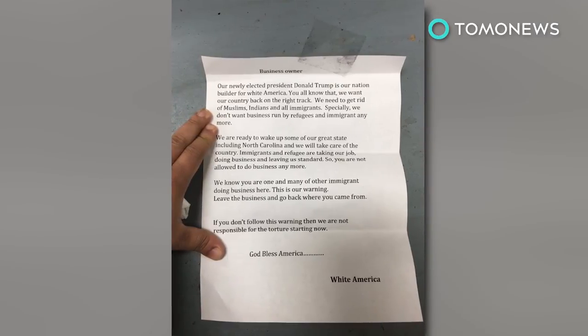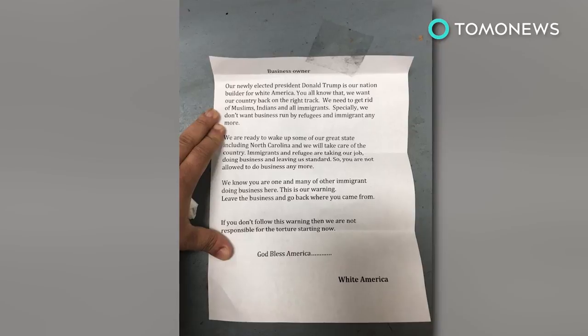Meanwhile, store owner Kamal DeMall told local media that his store remains open to everyone.